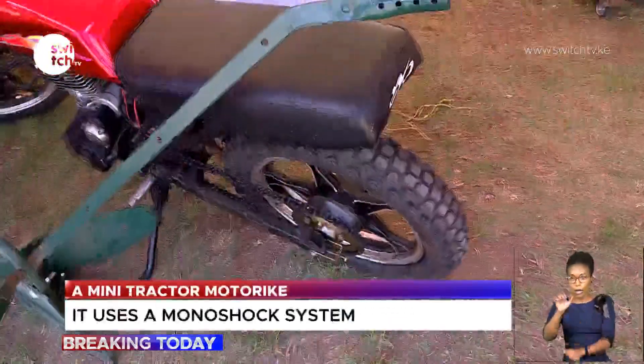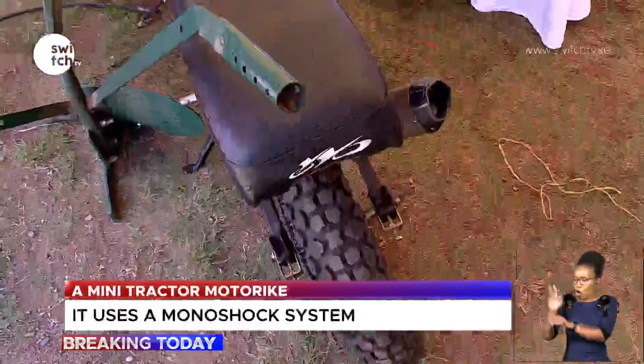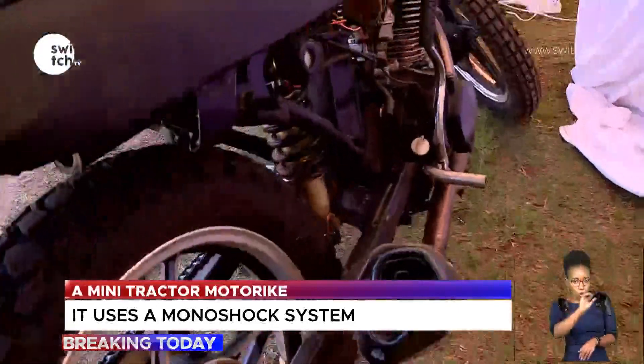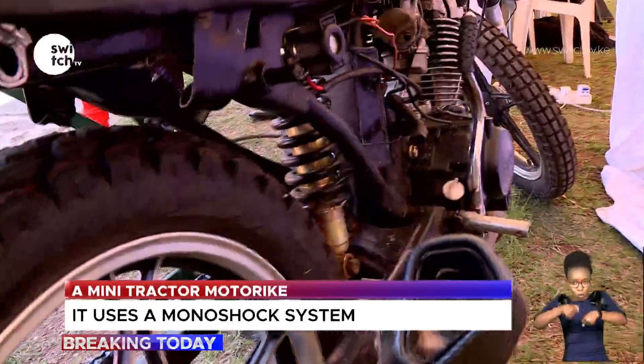I also see your shock absorber is quite different from the normal bike. Yes, we're using a single racing monoshock for the bike. It reduces the weight and increases the power output for the bike, and also stabilizes it during farming activities.